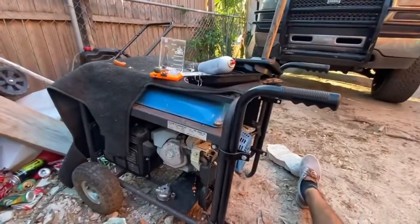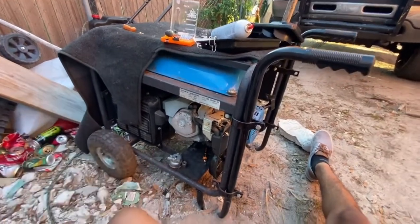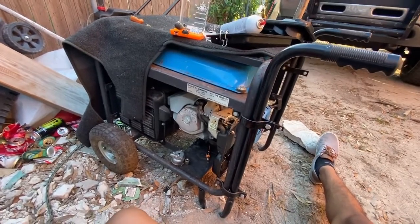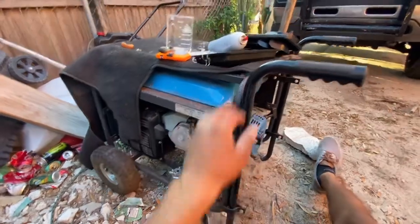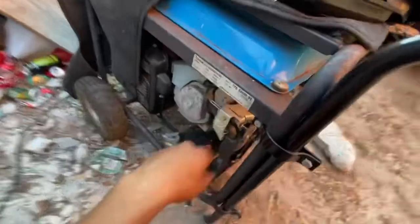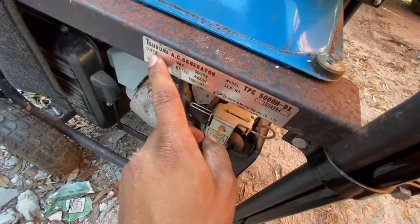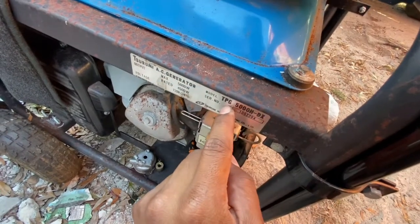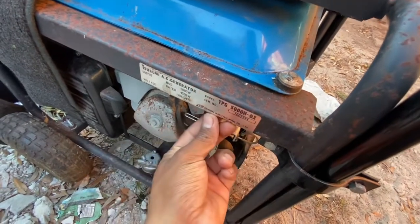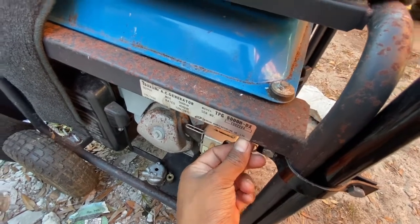What is up people of YouTube, so today once again I bring you something different. Today that thing is gonna be a generator — specifically a old Tsurumi AC generator model TPG5000H-DX, made by Tsurumi, made in Japan.